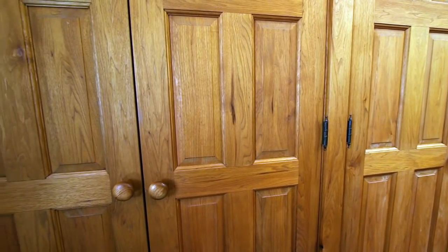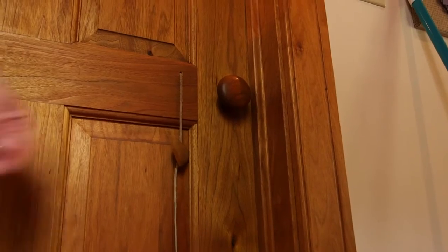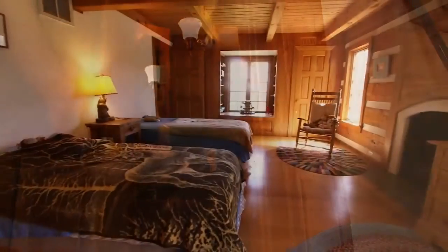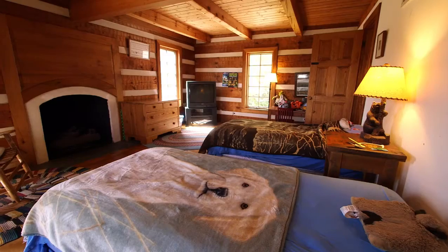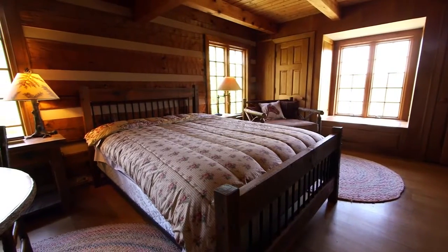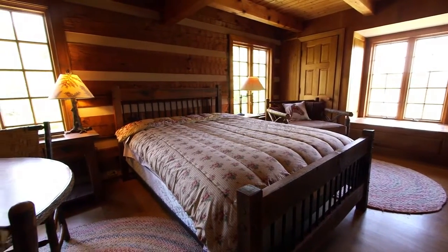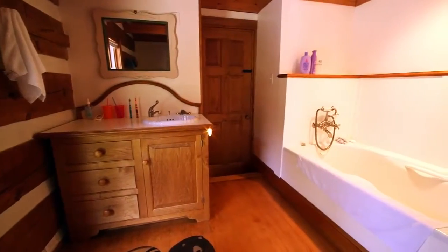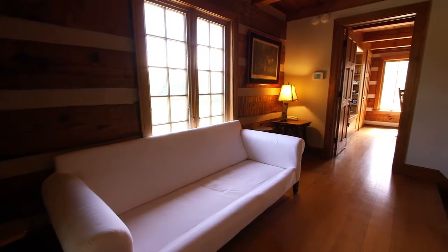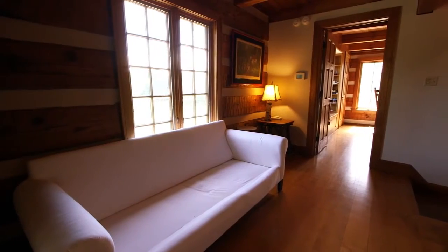Many of the custom doors throughout this home feature heart string handles, a playful addition that adds to the home's rustic charm. On the second level, you'll find two large bedrooms with a number of custom built-ins and meticulous craftsmanship. Both of these bedrooms share a bath that features a vanity, tub, and standing shower, as well as a cozy landing for relaxing with a book as the sun dapples in.